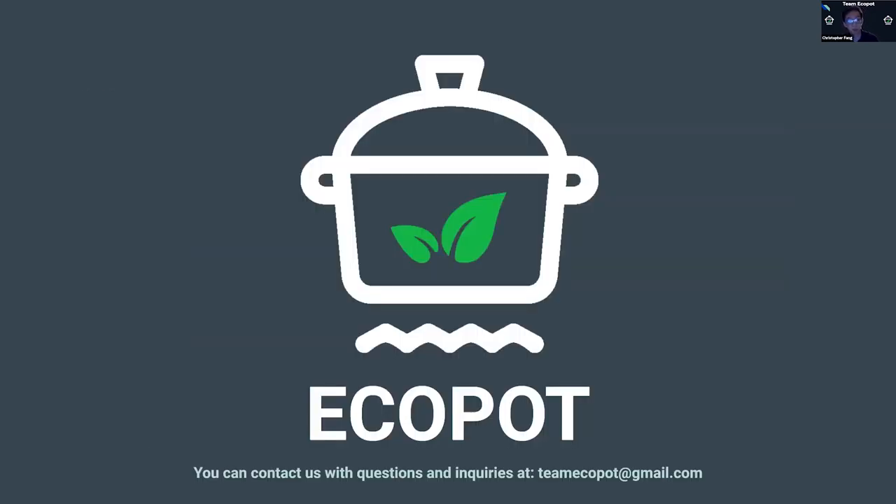Three billion people worldwide cook using fire stoves three times a day, and inhaling that smoke compounds the effects daily. However, even small improvements that we can make in efficiency will yield lasting health benefits in the lives of millions. Thank you for your kind consideration of time. We'd like to open the floor to any questions.